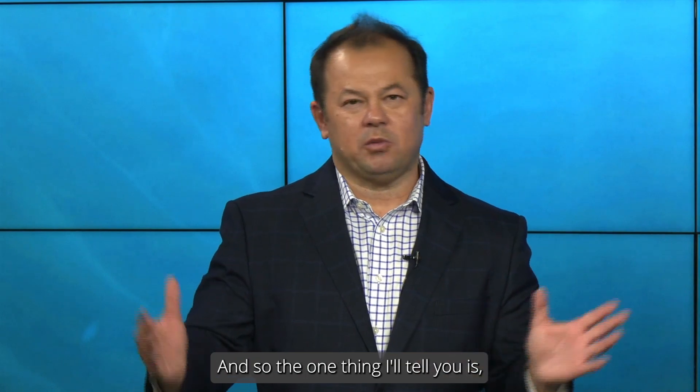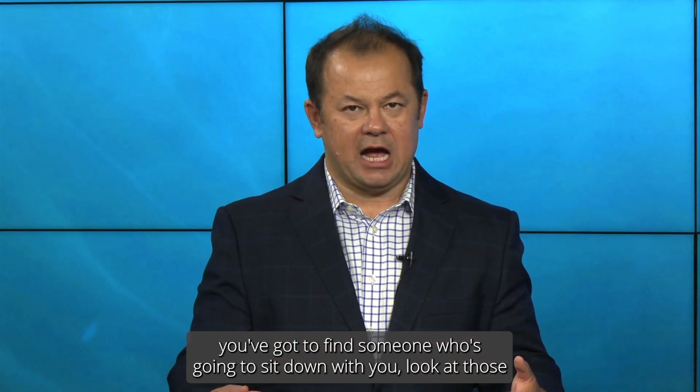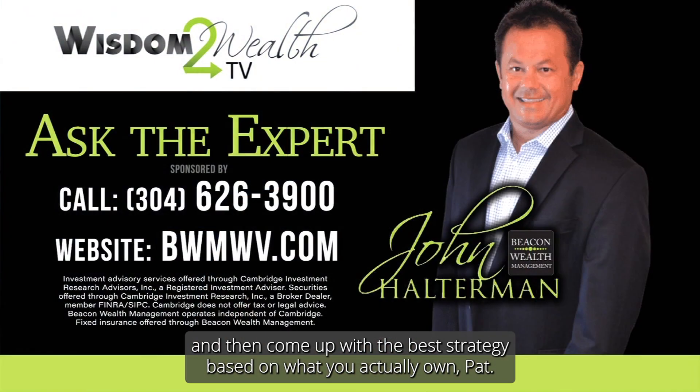Same thing with life insurance. Because of the way life insurance is structured, there are many tax advantages. If you're not sure, you've got to find a professional. You've got to find someone who's going to sit down with you, look at those, and then come up with the best strategy based on what you actually own, Pat.